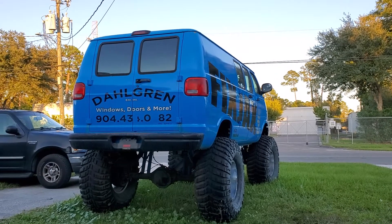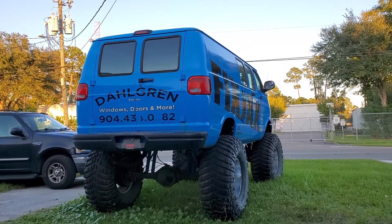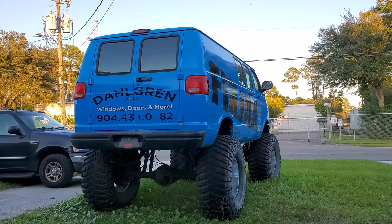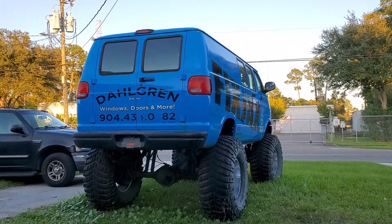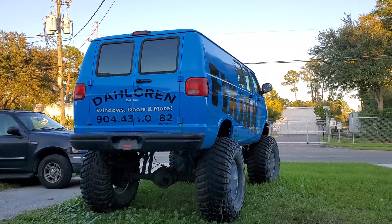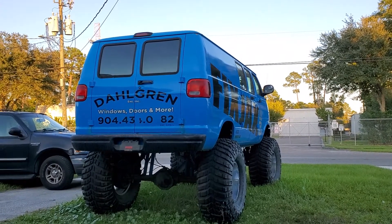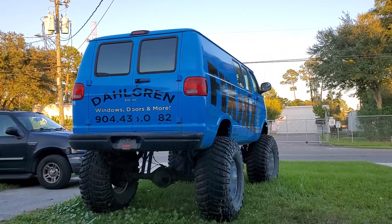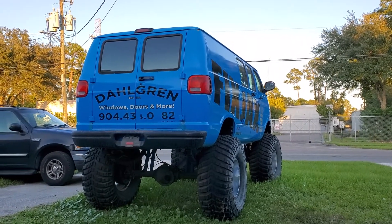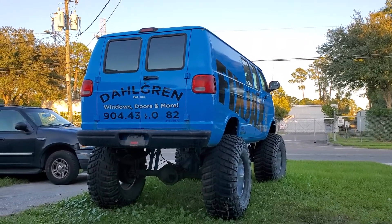It wouldn't crank up. I told him everything I knew that was right with it and everything I knew was wrong with it. We went over the whole entire vehicle — I showed him the weld points, the pinch points, I showed him everything I knew. He said, I'll take it. So this is basically a goodbye video to the van.